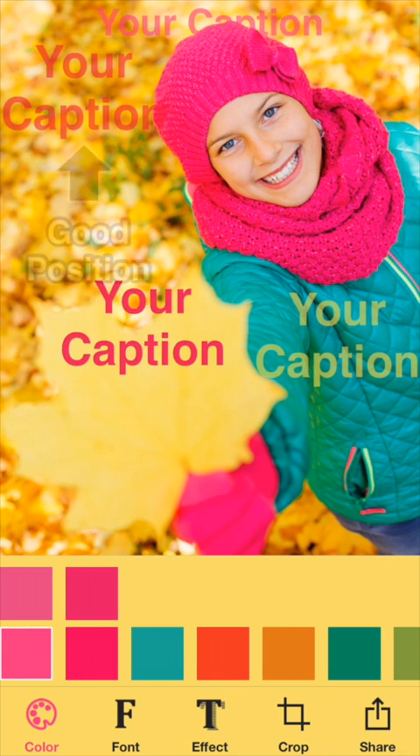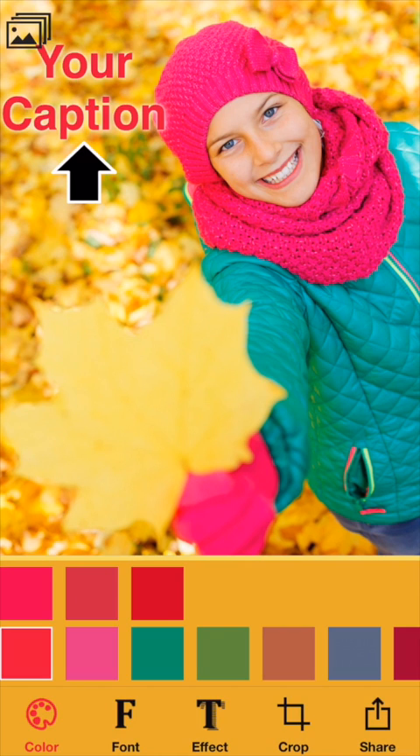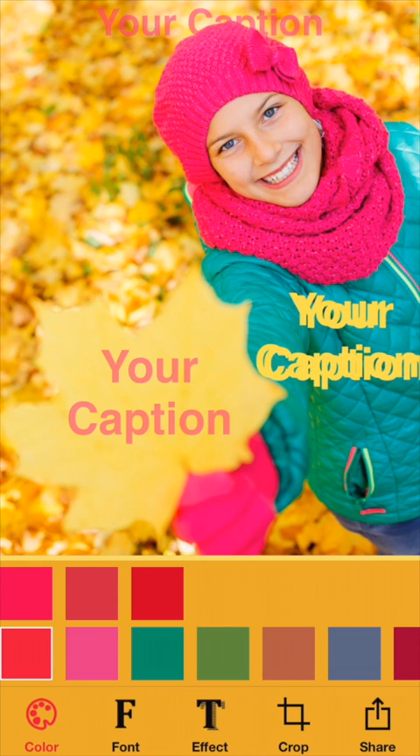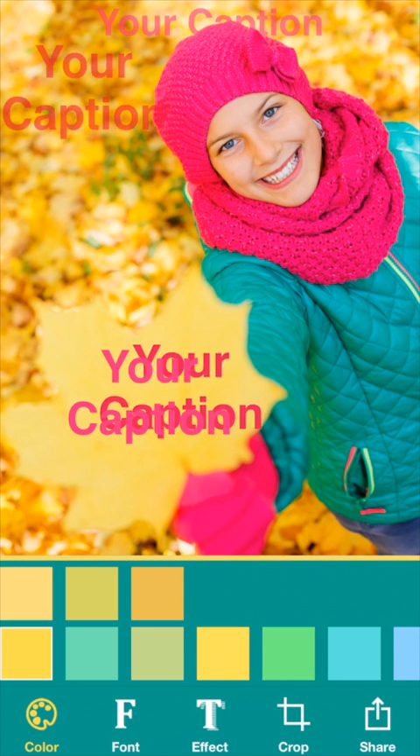You can drag the text and it will show you good runner-up positions, which you can snap to, and as you move it around it'll update the color for whatever the best color is at any given position.